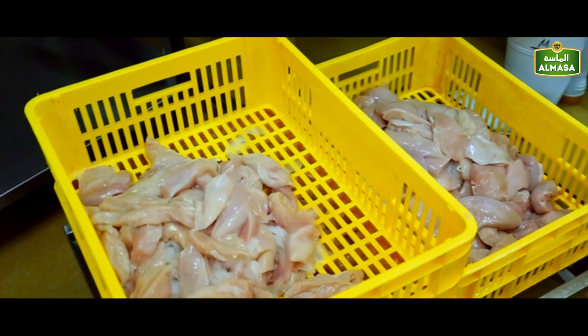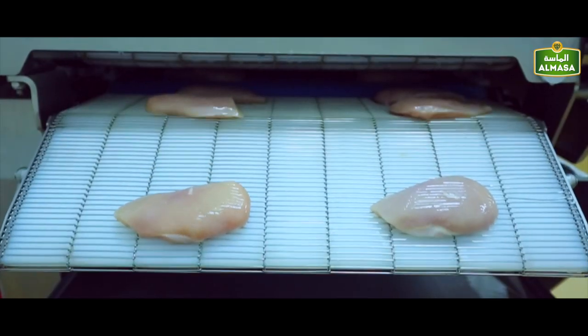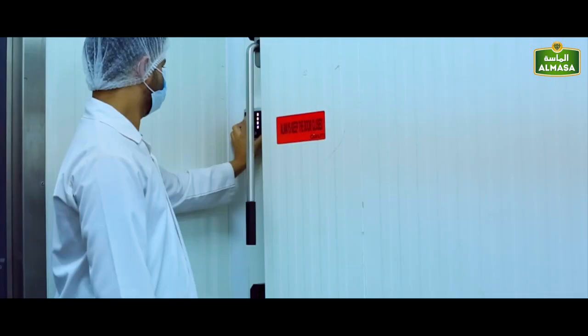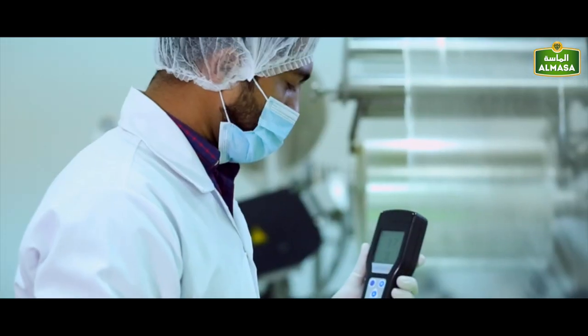At our butchery, meat is cut and prepared into the different sections and shapes required for our different products. All this is done in a highly regulated production atmosphere where everything from the air to the sanitization process is strictly controlled.